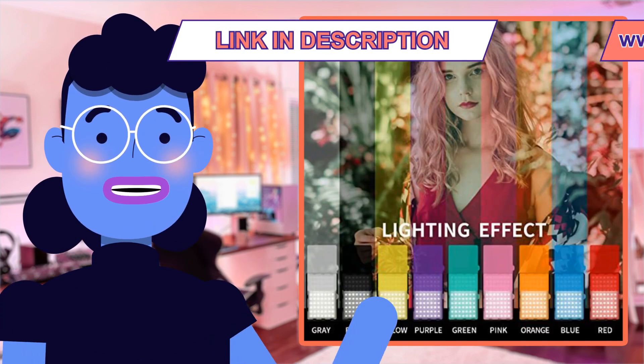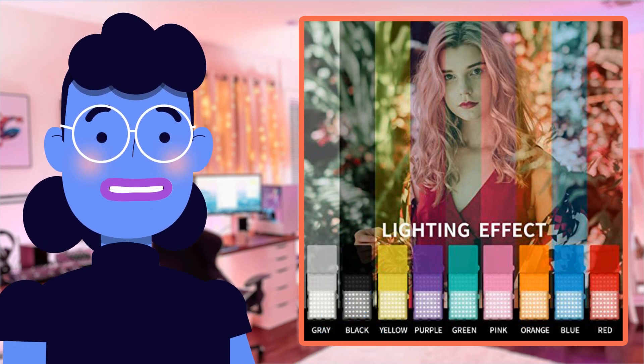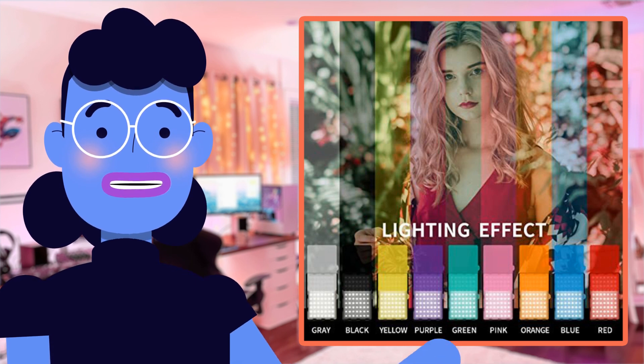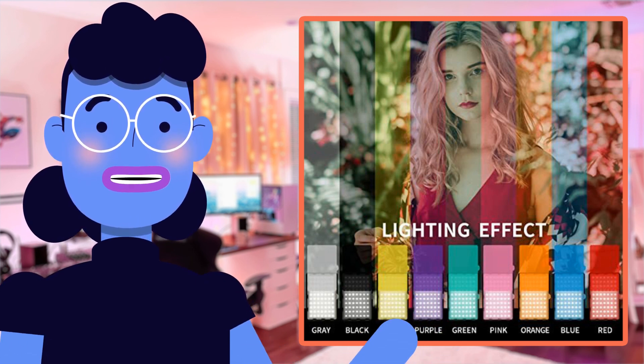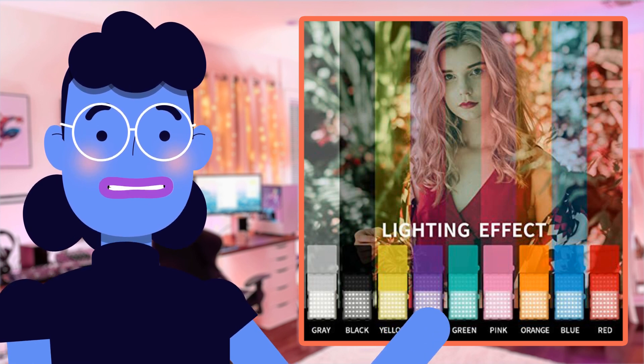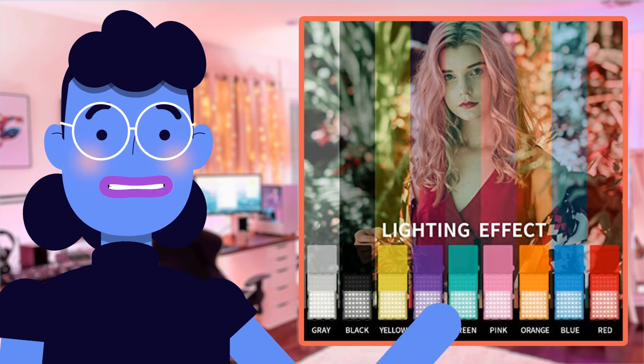If you're struggling with dimly lit spaces or trying to find the best angles, wait no more. This product comes highly rated by users who have given it 4 stars out of 5 based on thousands of reviews raving about its performance and quality, ensuring every shoot gets better day by day. Grab yourself Altson's Studio Streaming Lights today.